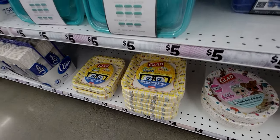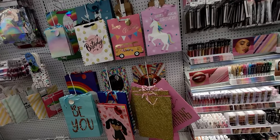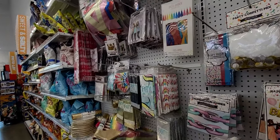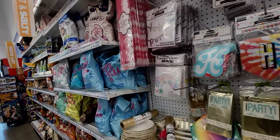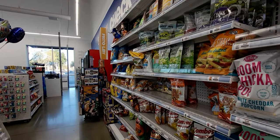They have everything here — I love this store so much! Thank you so much for watching. If you're new to my channel, I'd love for you to subscribe. To my returning family, thank you always for being here. I'll see you all very soon — take care, God bless, bye for now!